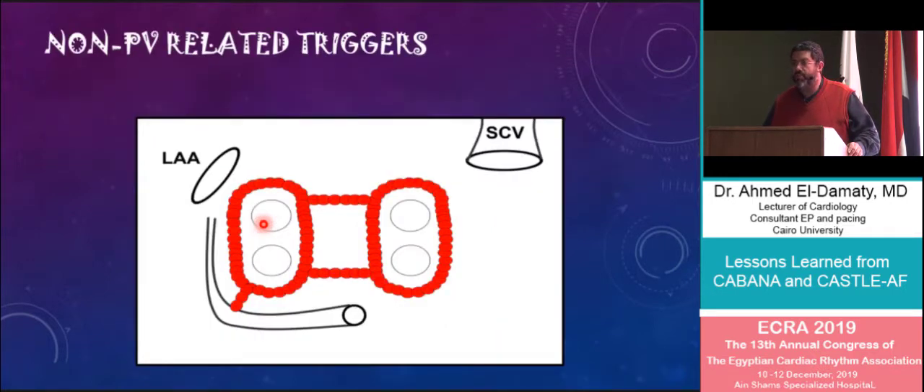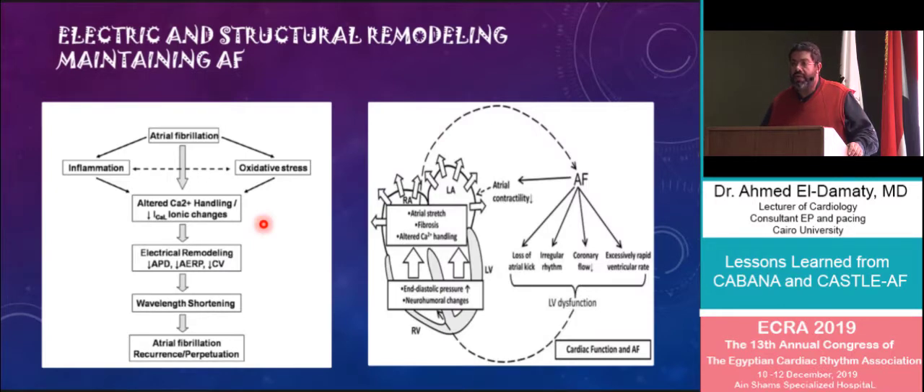Beside the pulmonary veins, there are non-pulmonary vein triggers that include the left atrial appendage, the coronary sinus, and the superior vena cava in some patients. Mechanisms that perpetuate atrial fibrillation include electrical remodeling involving inflammation and oxidative stress, which leads to altered calcium handling. On the other hand, structural remodeling involves atrial stretch, atrial fibrosis, and left ventricular dysfunction — factors that lead to the concept of atrial fibrillation begetting atrial fibrillation.